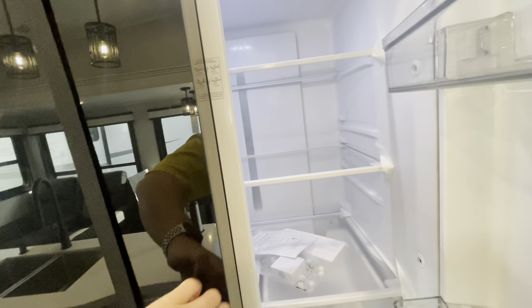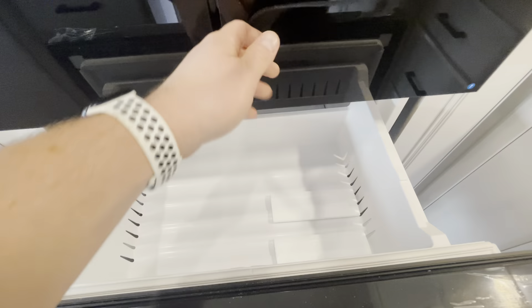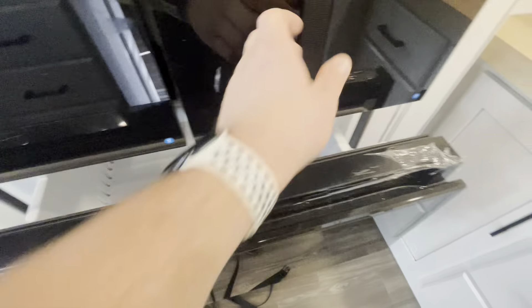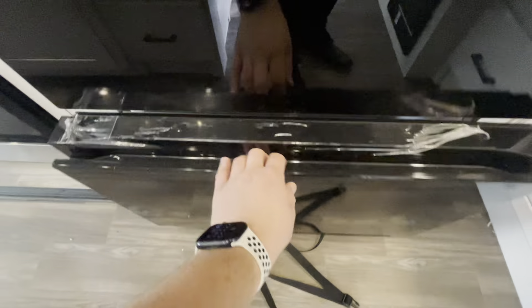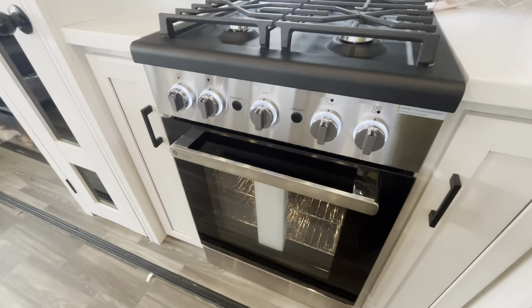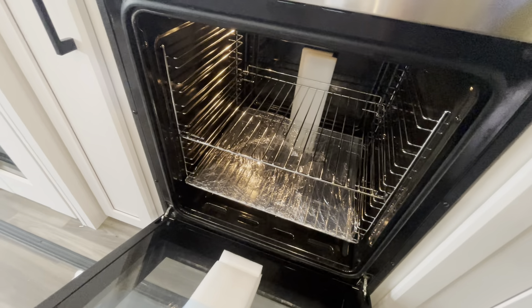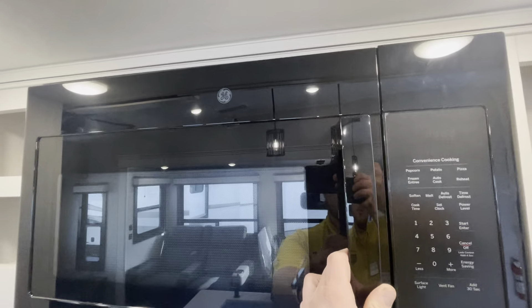You've got your residential style refrigerator here — a ton of storage in the refrigerator, with the two crisper drawers. And we'll look at the freezer space — two drawers for the freezer. And a beautiful residential style GE Profile oven with four burners on it, so you can actually cook something in there — not like those tiny RV microwave ovens. Nice countertops, and a GE microwave to match.